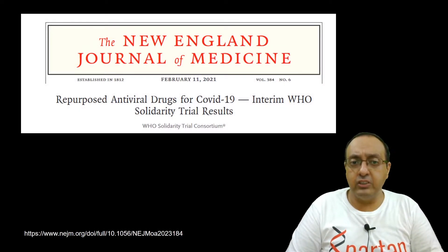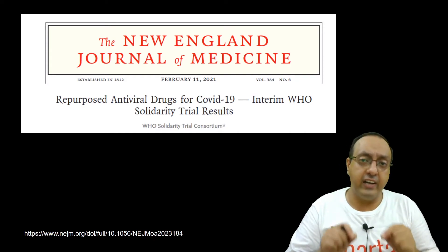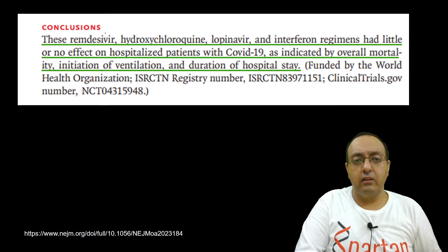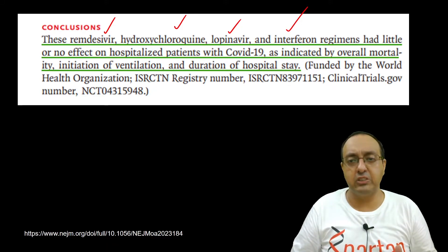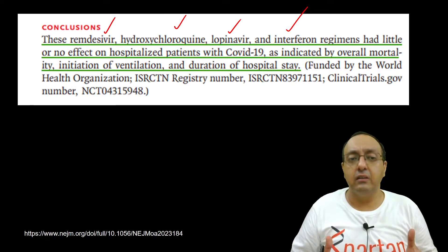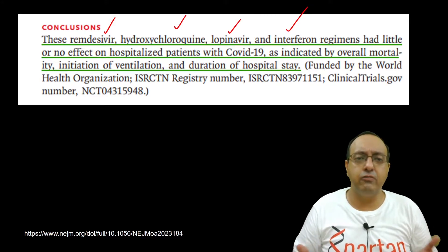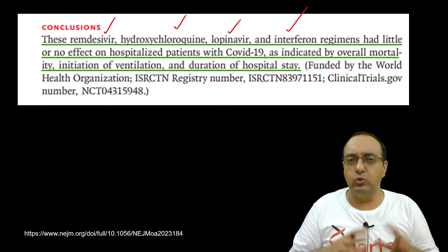Here we have another study from the New England Journal of Medicine, published in February this year — repurposed antiviral drugs for COVID-19. These are the results of the Solidarity Trial with approximately 11,000 patients. They had four regimens: Remdesivir, hydroxychloroquine, lopinavir, and interferon. These regimens had little or no effect on hospitalized patients with COVID-19 as indicated by overall mortality, initiation of ventilation, and duration of hospital stay. If Remdesivir does not help with any of these, then what is it helping for? It's a very expensive drug, and I see social media messages all the time with people begging for Remdesivir — that's why I wanted to make this video.